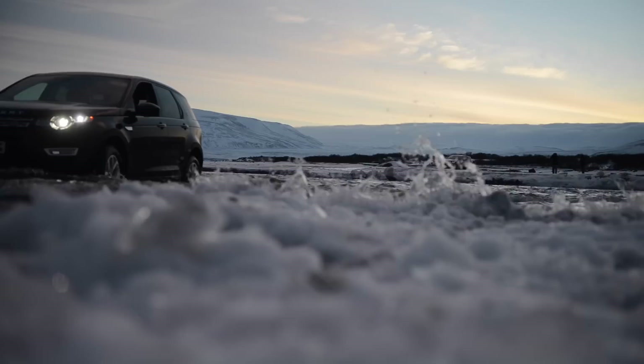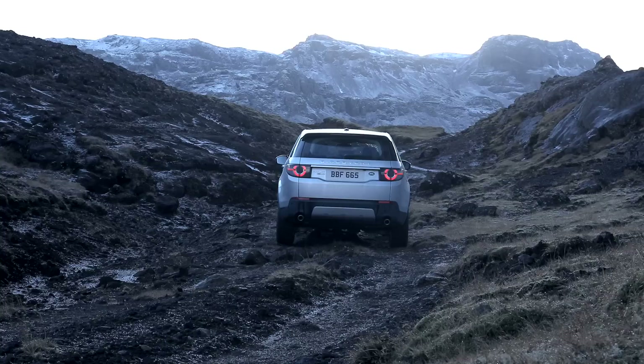I wanted to give you a little bit of background on going to Iceland, which was a cool place for them to host this. They have an off-road capable brand, they want to showcase what the brand can do, and that's a pretty rustic and rugged and beautiful place to hold an event — a worldwide event.